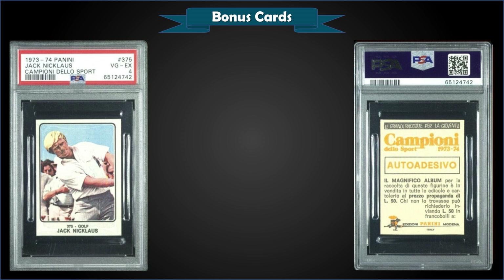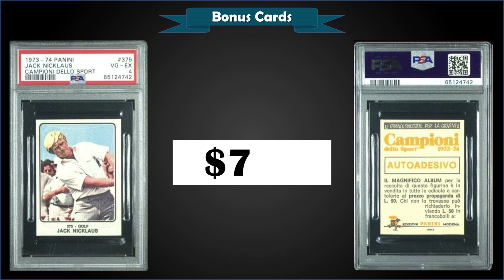From 1973-74 Panini Champions of Sport — I believe the same set as the George Foreman — we have a Jack Nicklaus graded PSA 4, sold at auction for $733. It's a pop of 9 in a PSA 4 slab, with 87 graded higher and the highest being four gem mint PSA 10s.